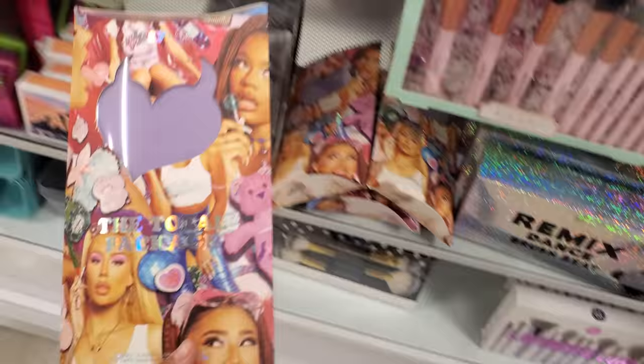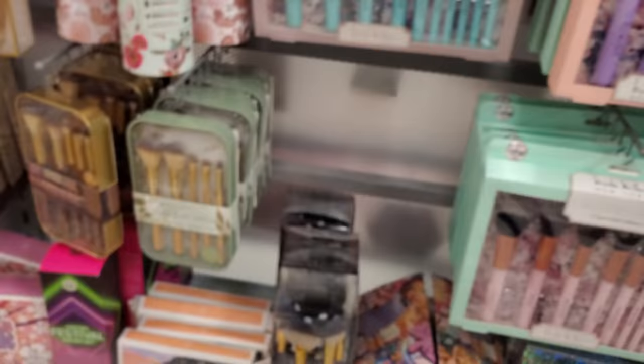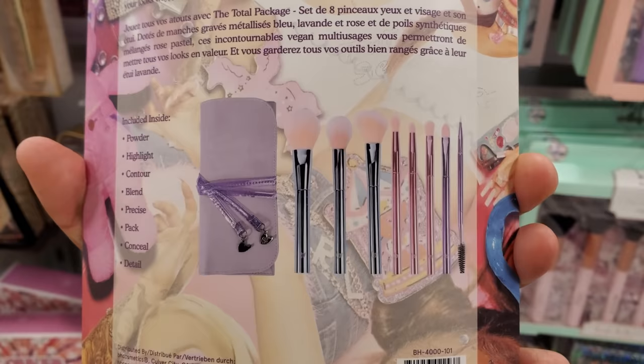The Total Package — oh, is that Iggy? That is Iggy, right? So what's in here — you get like powder, highlight, contour, blend, conceal, and then you get the rolling pouch. For only $8 — that's kind of cool. You can find this here — don't you think that's cool?